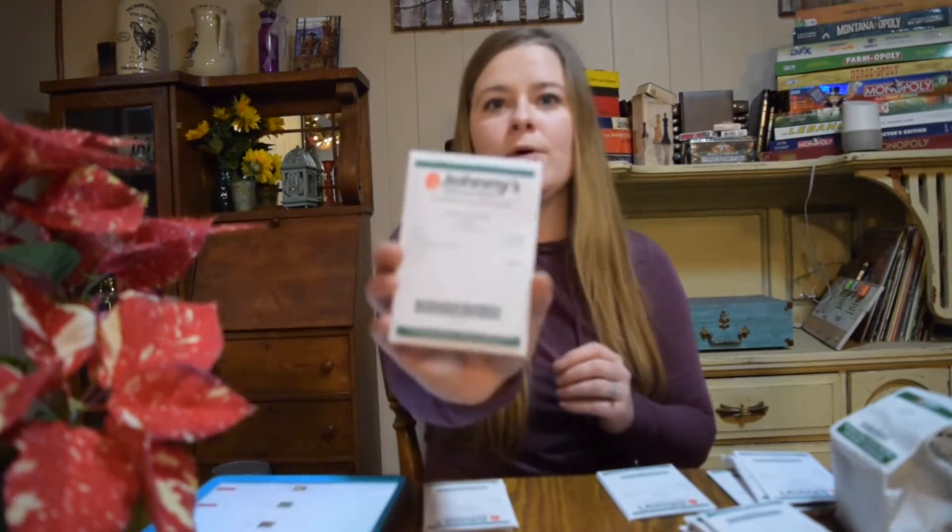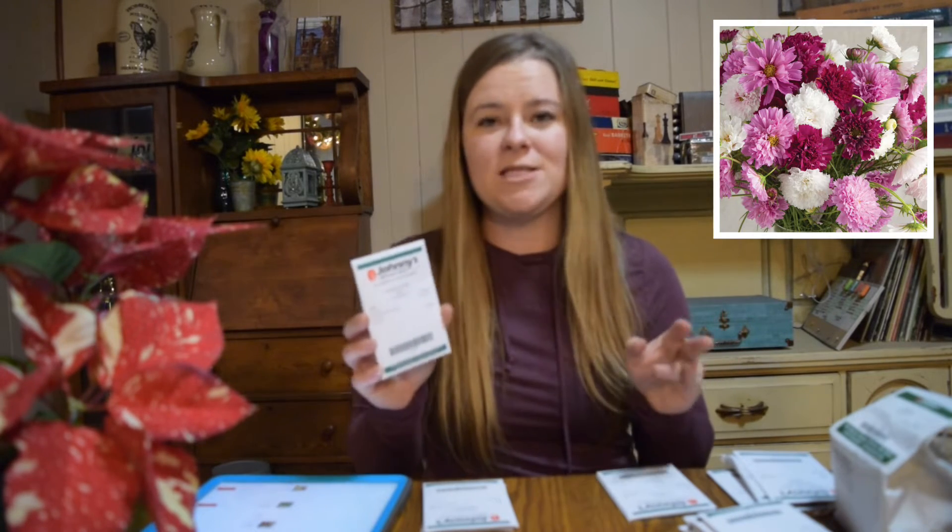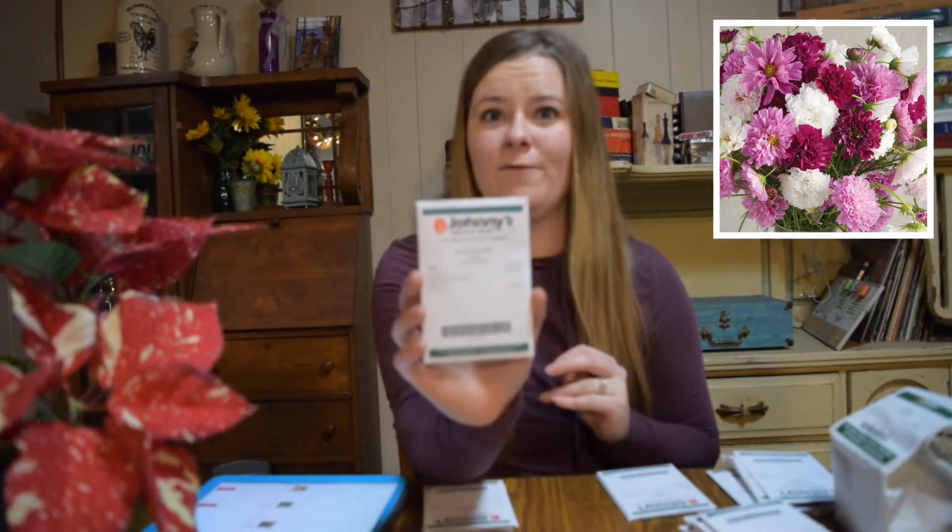We have Double Click Cosmos, which are really easy to grow in a flower bed situation and they are really pretty in flower bouquets.